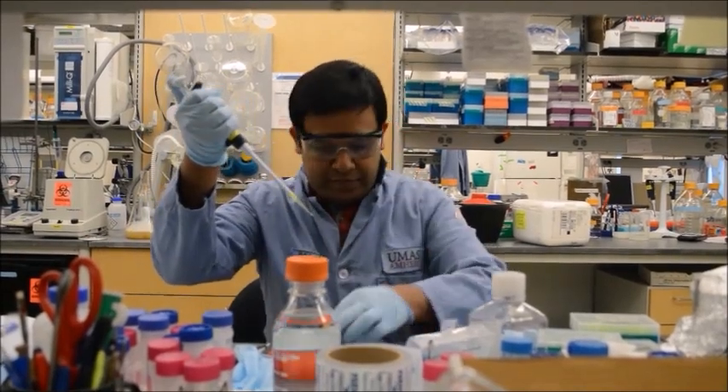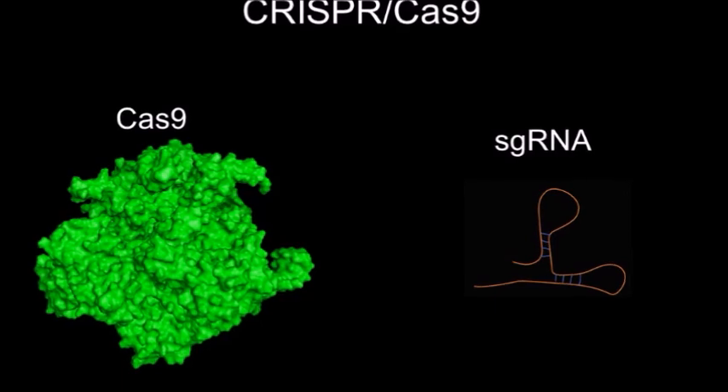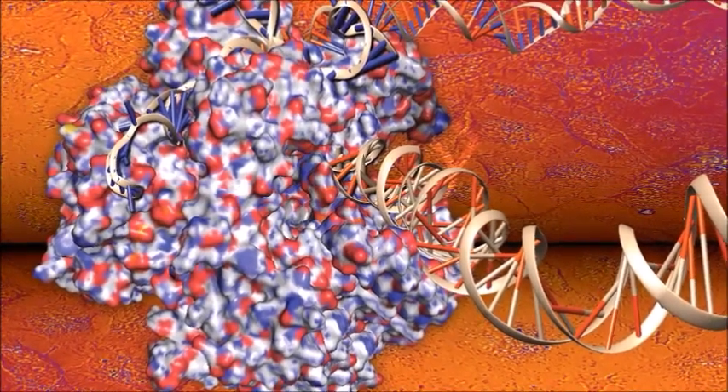CRISPR is composed of two elements: a protein called Cas9 and a RNA molecule called guide RNA. This CRISPR complex originally comes from bacteria, and therefore in order to cure any genetic diseases, you have to actually deliver the CRISPR element into our own cells.